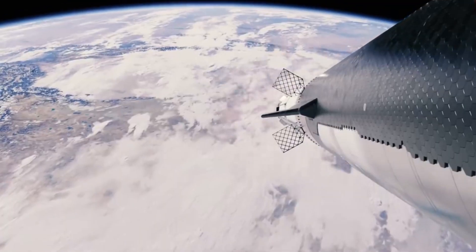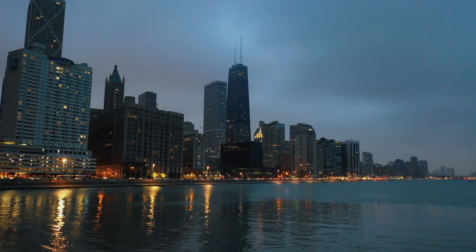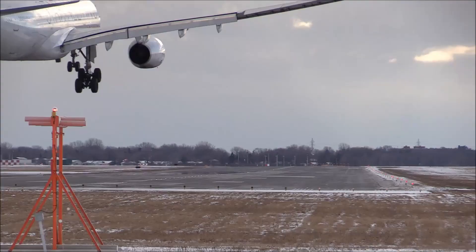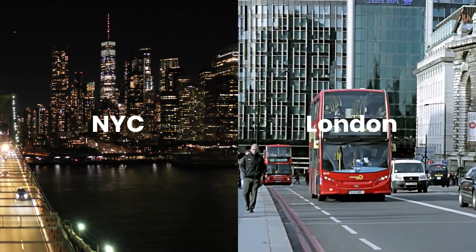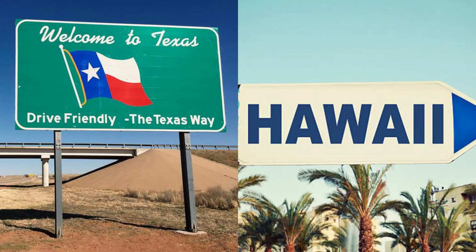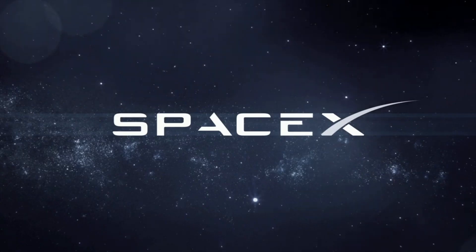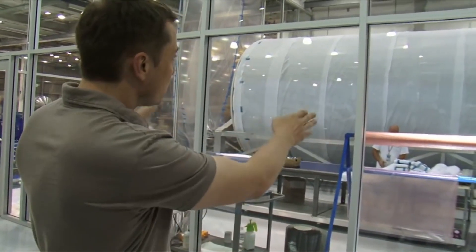Aside from its application in space travel, CEO Elon Musk has also proposed using Starship for rapid point-to-point travel on Earth. The idea is to transport people between any two cities on the planet in a fraction of the time it takes using conventional transportation methods. Musk has mentioned a 60-minute trip between New York and London as an example. While the idea is ambitious, the recent 90-minute trip from Texas to Hawaii using Starship shows that it's not entirely impossible. However, there have been no updates from SpaceX or Musk regarding the progress of point-to-point travel plans.